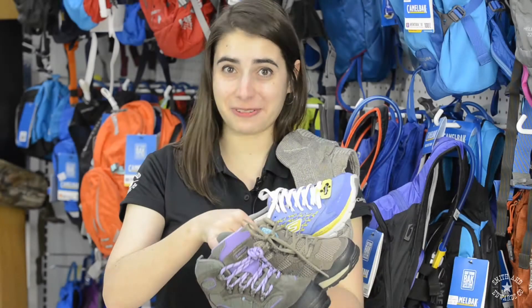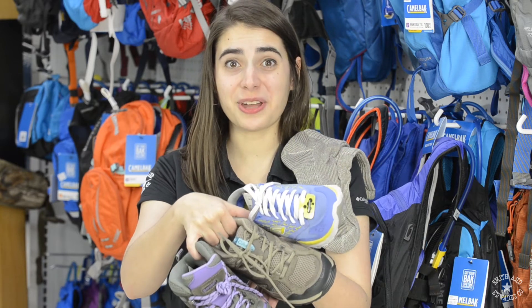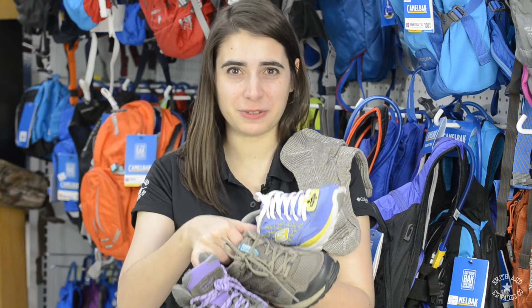And you need footwear. We've got high tops for those high mountain trails, low tops, and trail running shoes for our beautiful Utah trails. And don't forget socks.